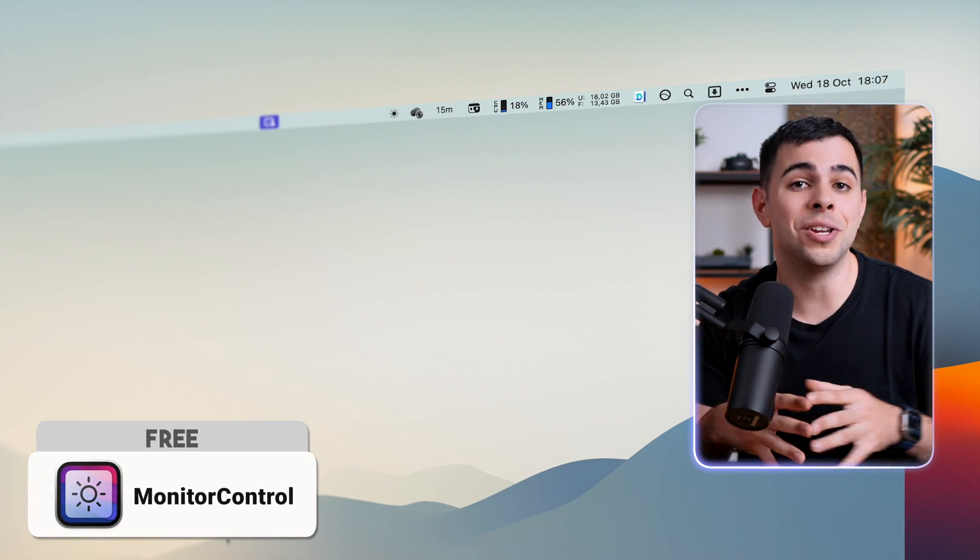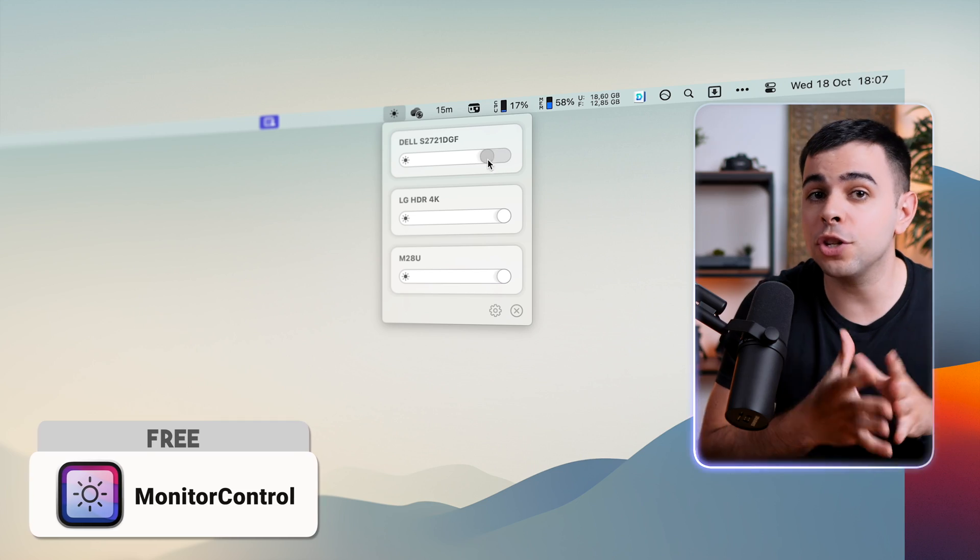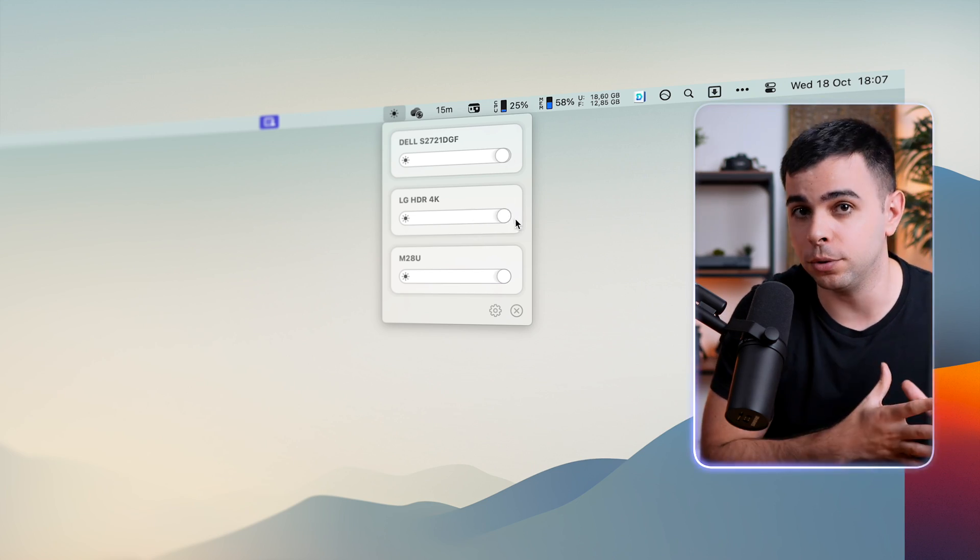If you use an external display, you know the pain of having to reach in the back of the monitor just to adjust the brightness of your screen. Well, with Monitor Control, you can adjust the brightness of any of your external displays, even if you have more than a couple. Unless, of course, you have an Apple display, in which case, you're a well-off man.